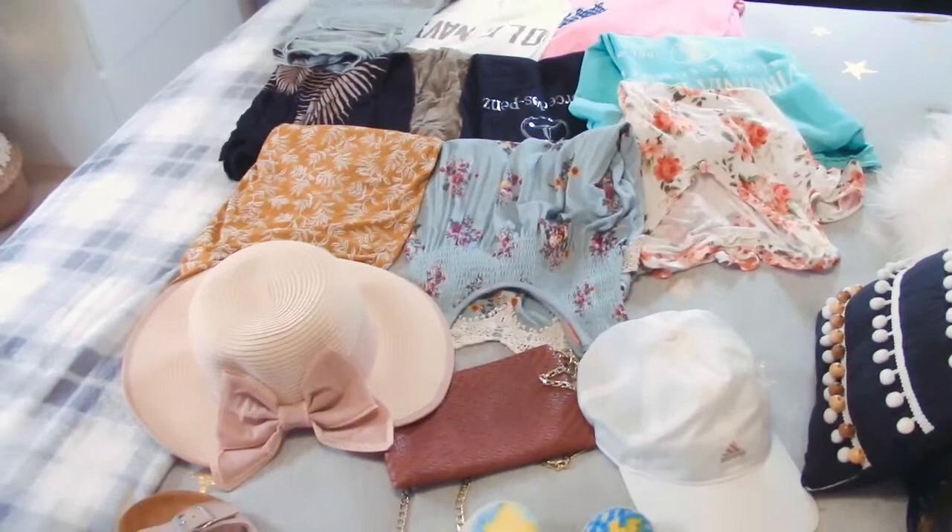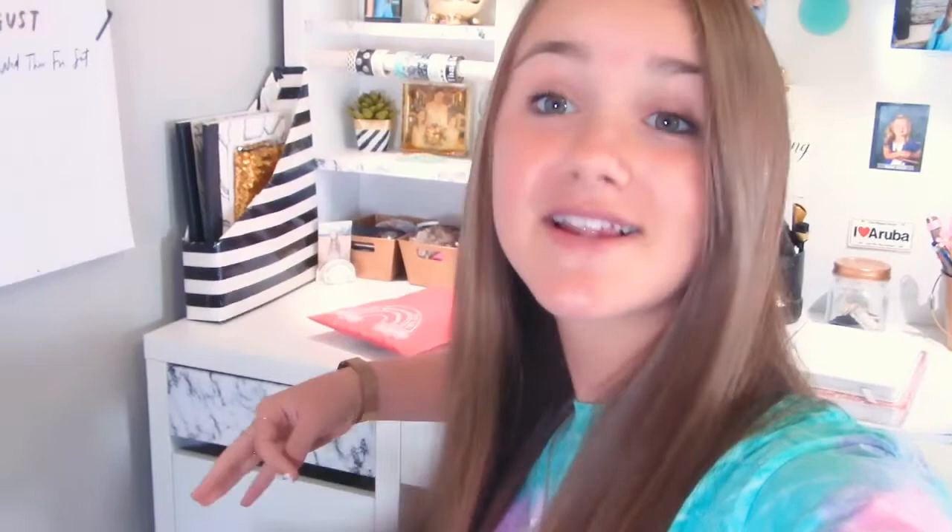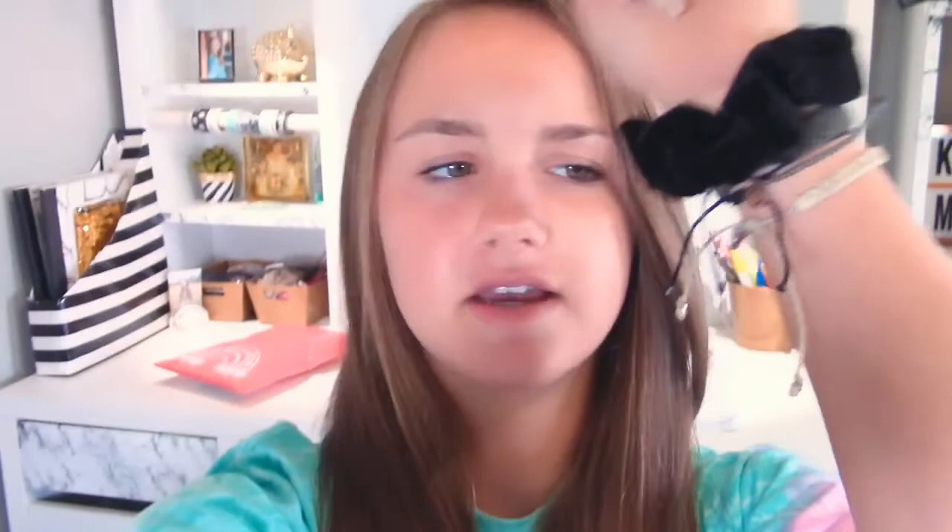I just got a package in the mail from an order I placed not too long ago for some Pura Vita bracelets. I actually have some on right now — they're like these handmade wax thread bracelet-type things and they're perfect for the beach. I have quite a bit of them; I'm building quite a collection. I literally love Pura Vita bracelets so much. Here is the little package that came in the mail and I thought, you know what, I'm going to open it in this video for you guys — so let's do a little unboxing!